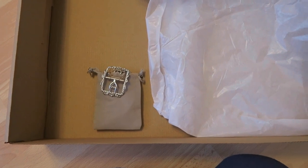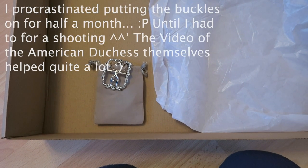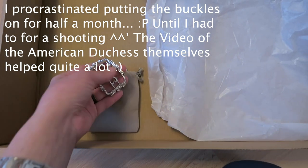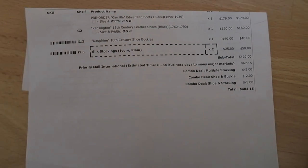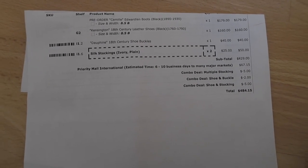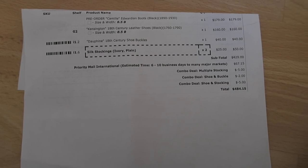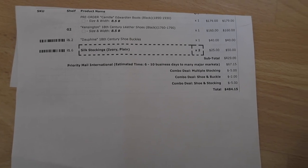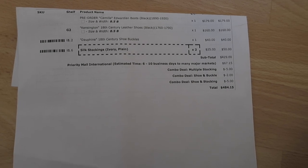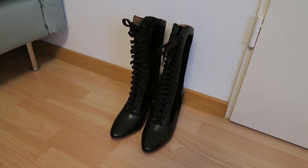I'm a little afraid of the process of putting the buckles onto the shoes. Maybe I'll find a tutorial on YouTube. I'll be back once the laces and buckles are installed to show you how the shoes wear. Also, my Camille boots were $20 off since I pre-ordered them, and if you bundle the buckles with the Kensingtons and some stockings you can get additional deals — pretty cool.